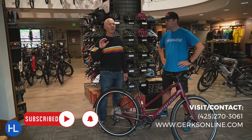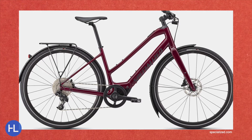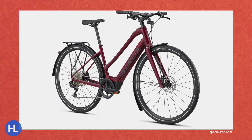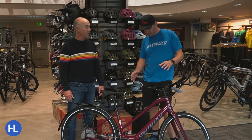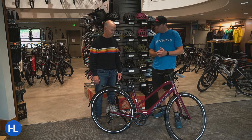Today, we're going to talk about one of the more exciting commuter e-bikes. This is the Vado SL from Specialized. And the thing that is striking to me about this is the weight — it really doesn't weigh very much. It's so lightweight and slim in its design that you wouldn't know it was an e-bike.